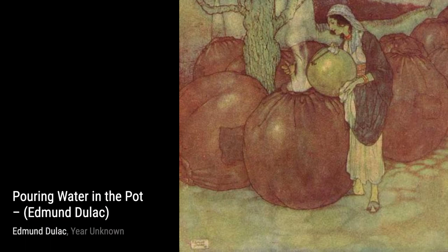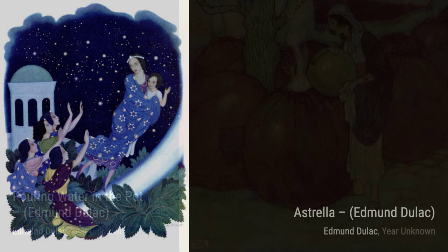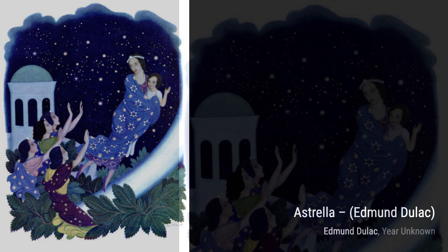Let's start our journey through Duloc's art with his untitled piece number 48. This mesmerizing artwork showcases Duloc's ability to create a dreamlike atmosphere, with delicate brushstrokes and a harmonious color palette.